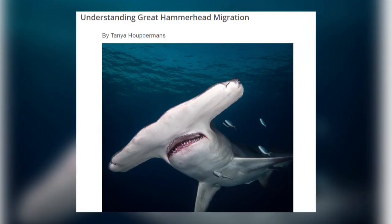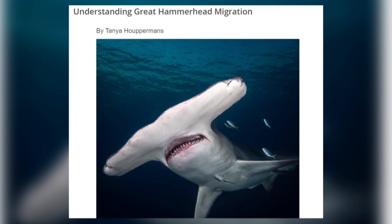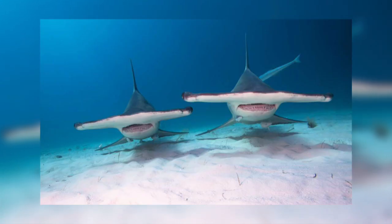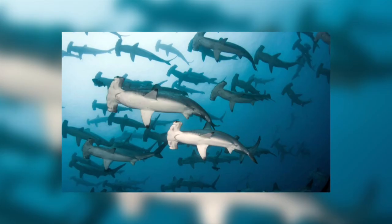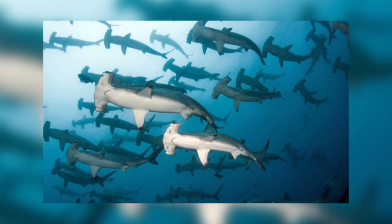Hammerhead sharks are known to migrate. For example, great hammerheads are found in locations near the equator in the winter, but migrate towards the poles in the summer months in search of cooler water. Some hammerhead sharks swim in schools of up to 100 during the day, becoming solitary hunters at night. However, scalloped hammerheads form schools of up to 700 and split off into smaller groups to hunt at night.